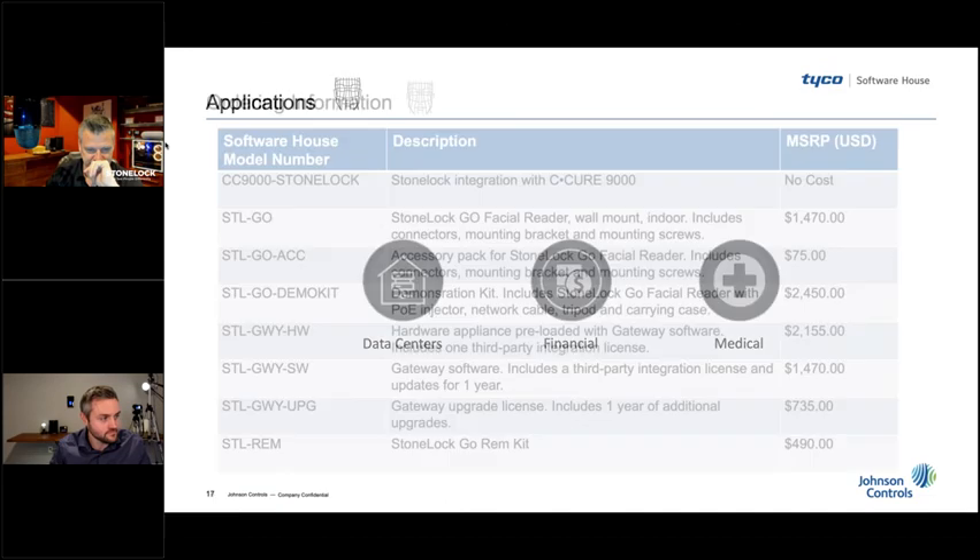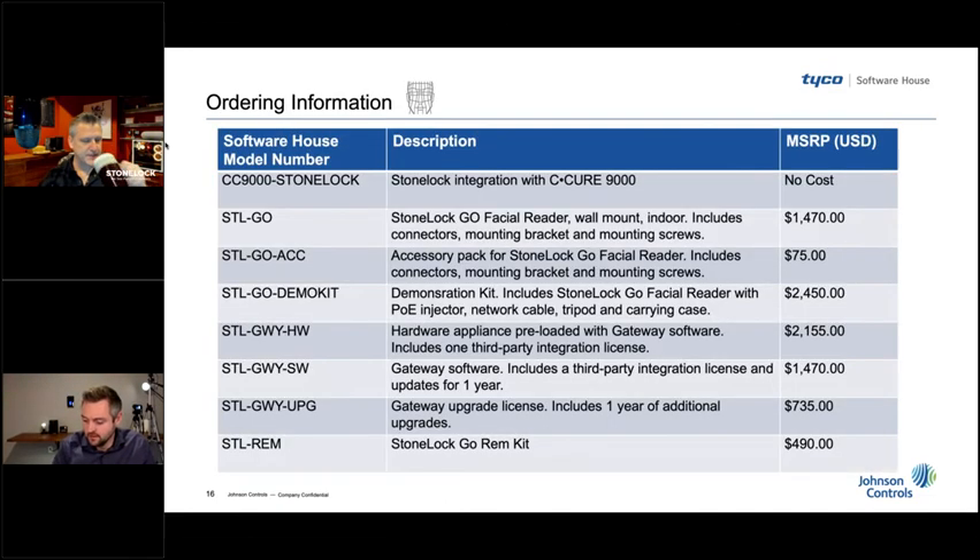For any integrators or JCI personnel on the call: we came out with a revised price book for 2020 back in January, and unfortunately we weren't quick enough to get these part numbers added in. They'll go into our next revision coming out in the spring. However, everything is live in our actual systems for ordering — just work with your local ASM, they all have the part numbers and can put together a quote and process an order.